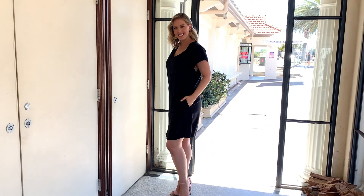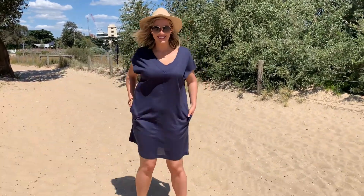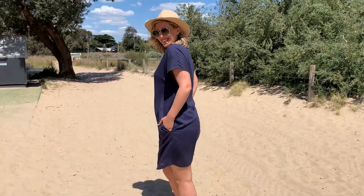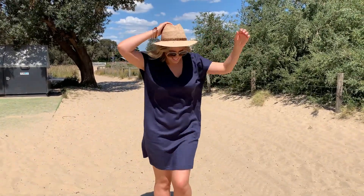Our first look today is really dressed up — a great pair of gold earrings, ready for a summer function. And then super casual on the beach in our gorgeous navy colour. The Oasis is the ultimate dress that can take you from the beach to the bar easily, in style.